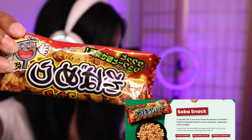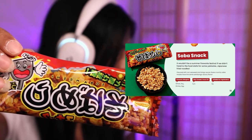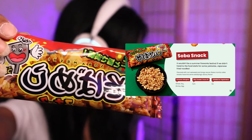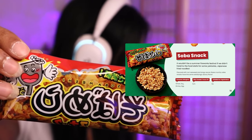Next, soba snacks! 'It wouldn't be a summer firework festival if we didn't head to the food stalls for some yakisoba — Japanese fried noodles flavored with nori seaweed and tangy sauce. These crunchy soba snacks have the same satisfying savory flavor.' Let's try this out. It's like rice puffs — you know those packs in noodle packages? The seasoning is like yakisoba. Rice puffs with the seasoning of yakisoba and Japanese noodles. I like it!